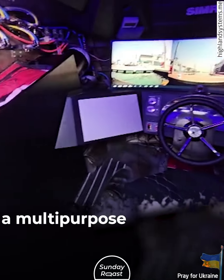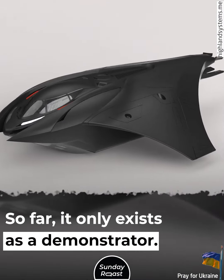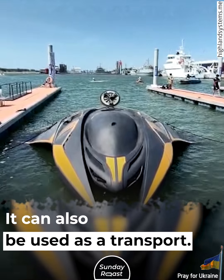Kronos. The Kronos is a multipurpose submarine with manned and unmanned modes. So far, it only exists as a demonstrator. The Kronos can carry up to 6 small torpedoes and can also be used as a transport.